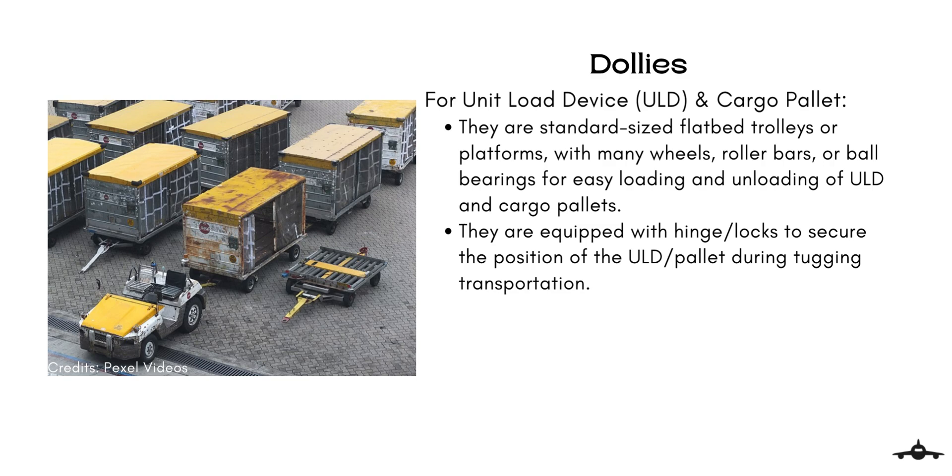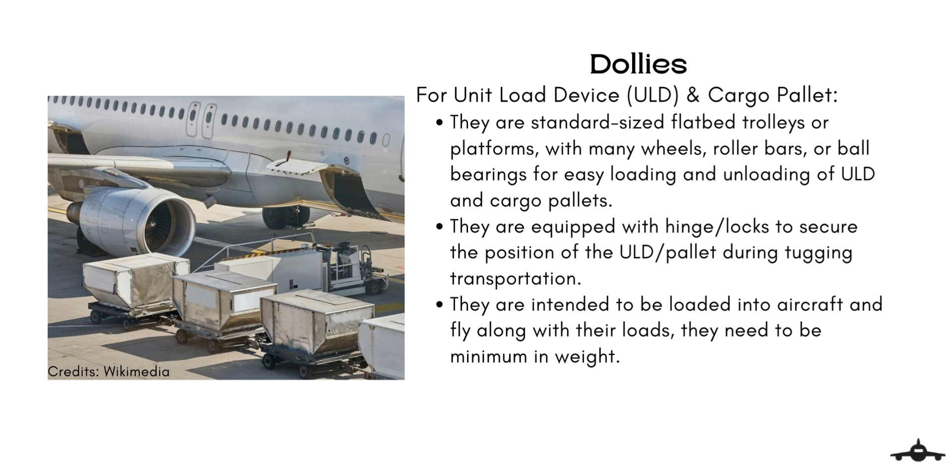The aviation industry adopted ULDs to be lightweight containers and supporting platforms intended to be loaded onto aircraft and fly along with their load. They need to be minimum in weight and thus do not have wheels or a strong base structure.